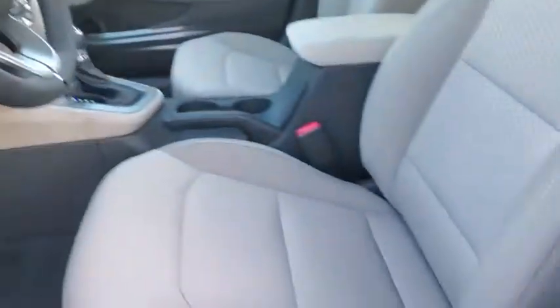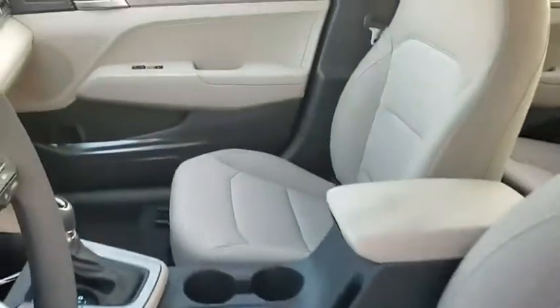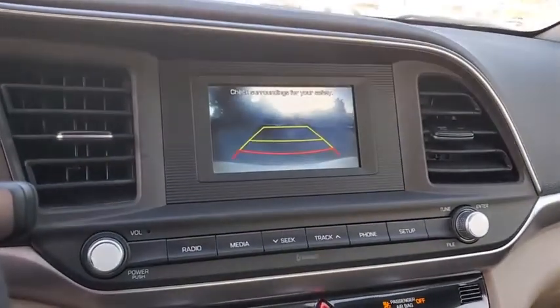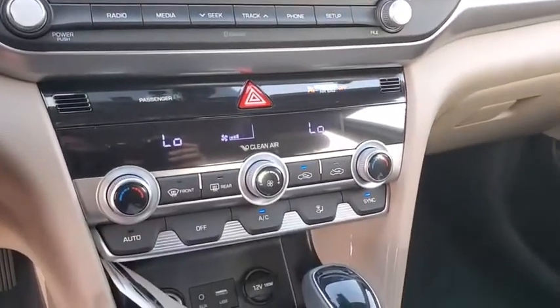Brake assist, front bucket seats, front reading lamps, tilt steering wheel, driver vanity mirror, passenger vanity mirror. Wouldn't you look great in this vehicle? Stop in today and see for yourself.